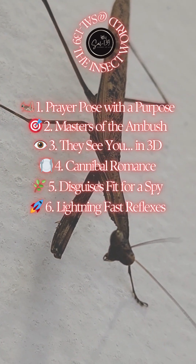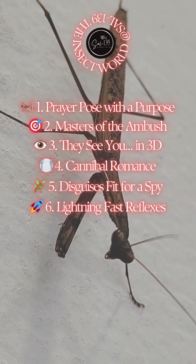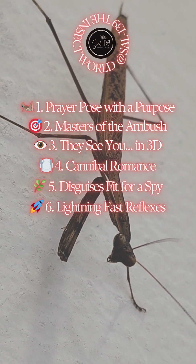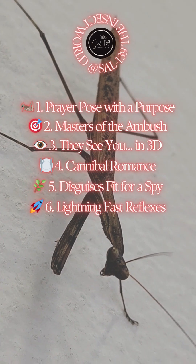6. Lightning-fast reflexes. A mantis strike can happen in just 1/20th of a second. Their front legs snap shut around prey so quickly it's practically invisible to the human eye unless filmed in slow motion.